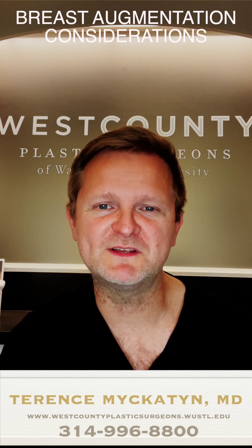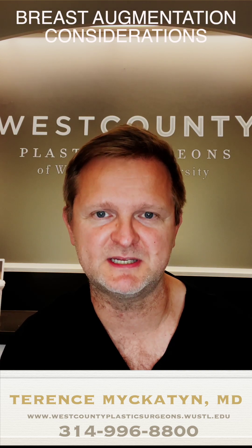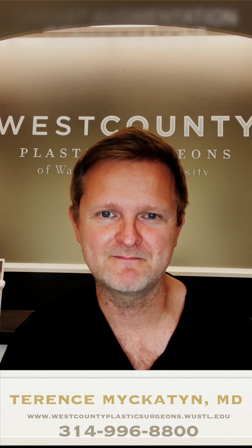I hope this was valuable information when you're considering breast augmentation and the types of things you should be discussing with your plastic surgeon. Thank you.